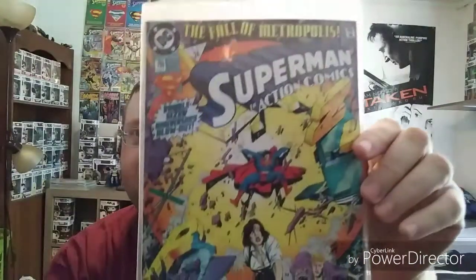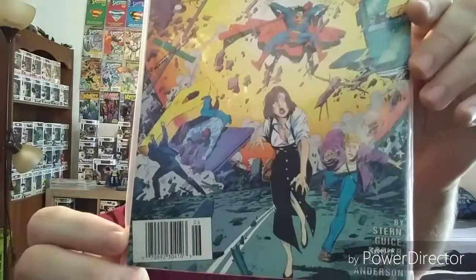Here's like an anniversary issue — Action Comics 700, from 1994, The Fall of Metropolis. Great issue, really good read from what I remember. It's kind of crazy to think that it's issue 1000 now.